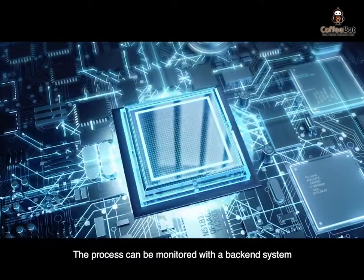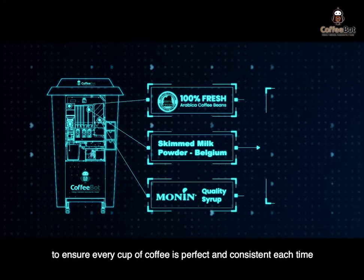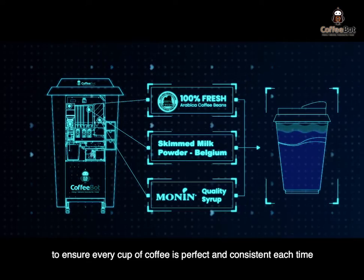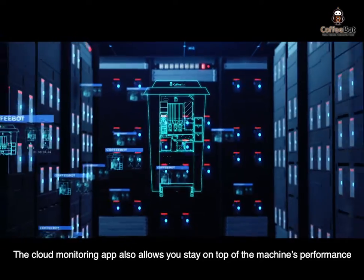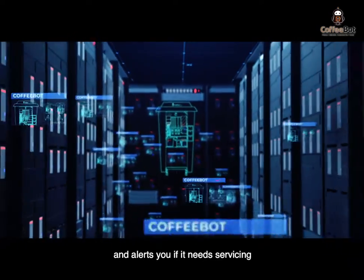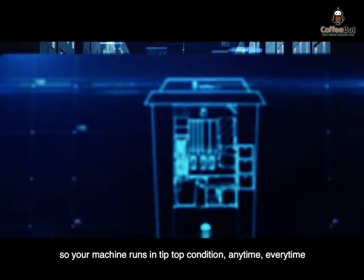The process can be monitored with a back-end system powered by cloud monitoring to ensure every cup of coffee is perfect and consistent each time. The cloud monitoring app allows you to stay on top of the machine's performance and alerts you if it needs servicing, so your machine runs in tip-top condition anytime, every time.